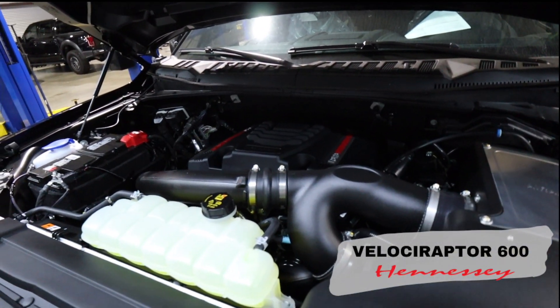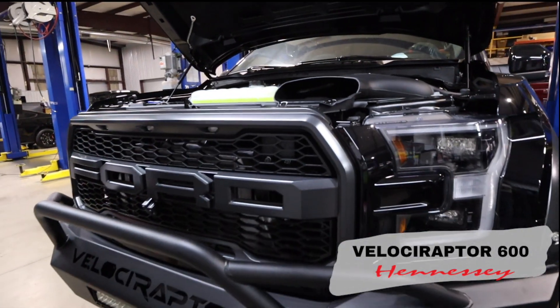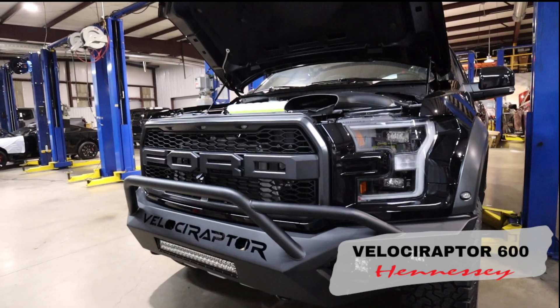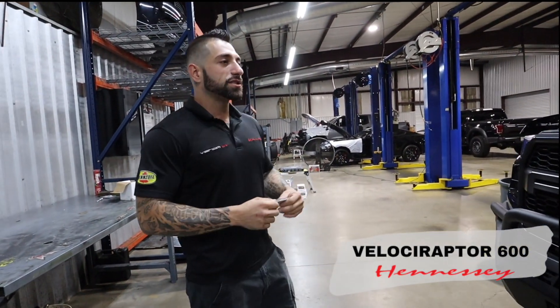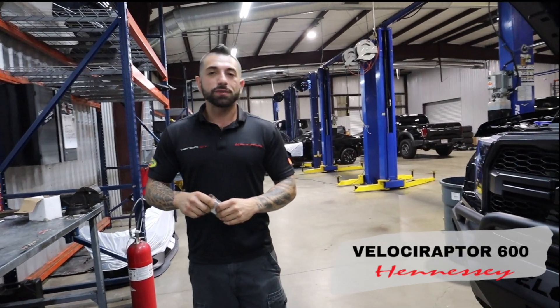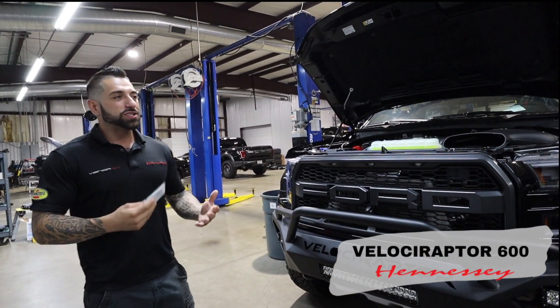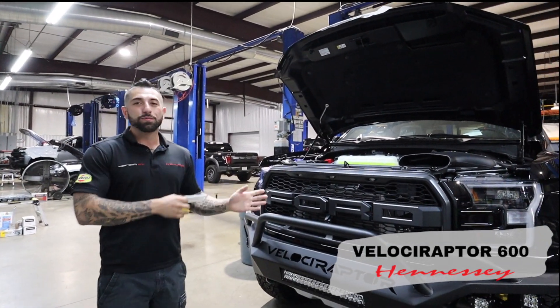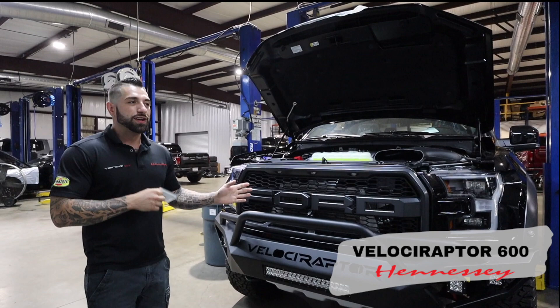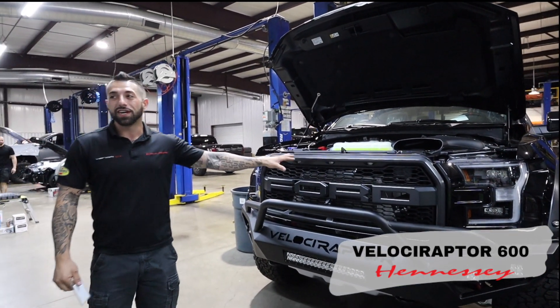Raptors — everybody knows we do a ton of Raptors. They are our bread and butter, our most popular vehicle. We build tons of these things. This one is sitting here waiting to hit the dyno. It's been completed — it's got our bumper and lights and power upgrades. Stock suspension on this one, though some guys get big suspension. They get gun safes, all kinds of accessories — whatever you can put on a Raptor, we put it on. We'll even put a V8 in it for you.